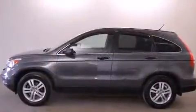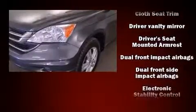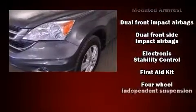Top features include power windows, a rear window wiper, front bucket seats, and the power moonroof opens up the cabin to the natural environment.